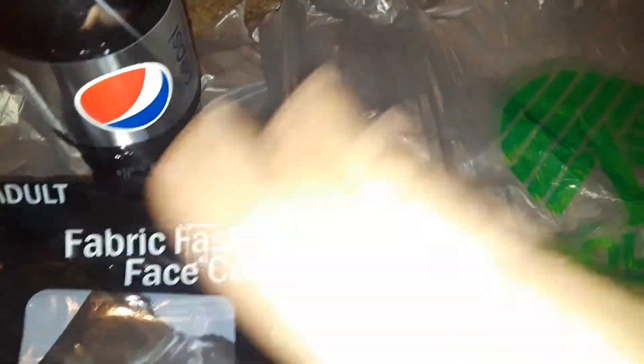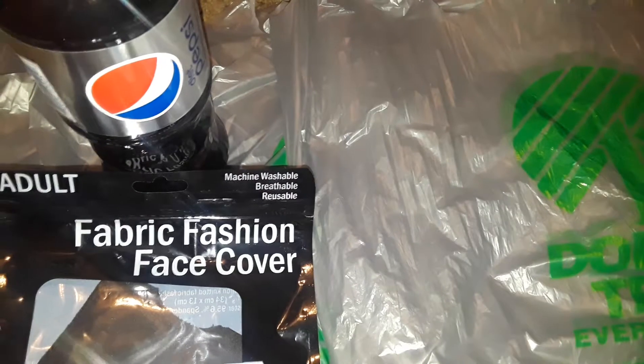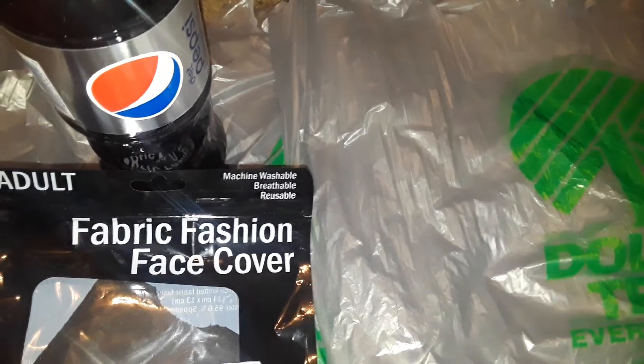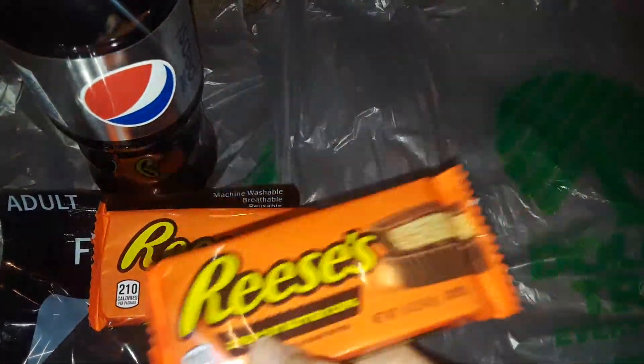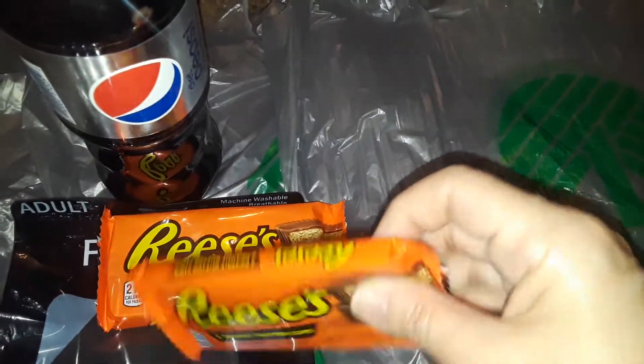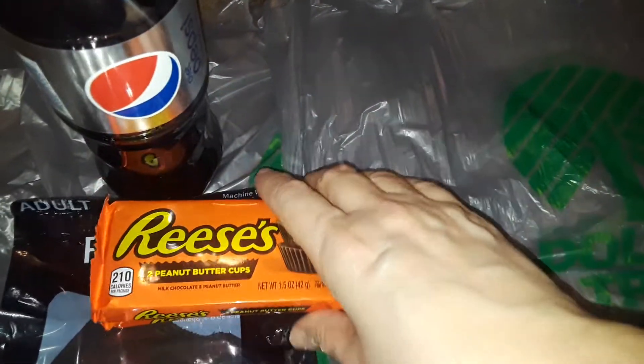This was only a dollar — like everything at Dollar Tree is a dollar. Then I picked up two of these little Reese's Cup things. I didn't see the five-packs at that Dollar Tree; they only had the one with the Reese's Pieces in them, so I just picked up these two for right now.